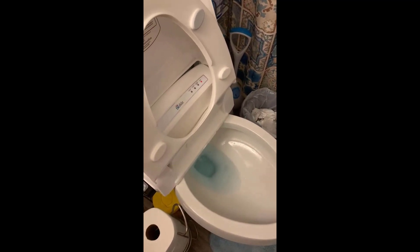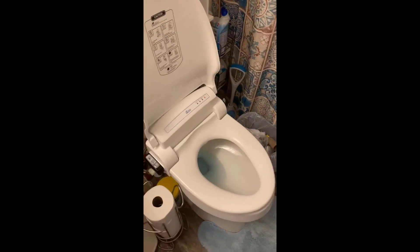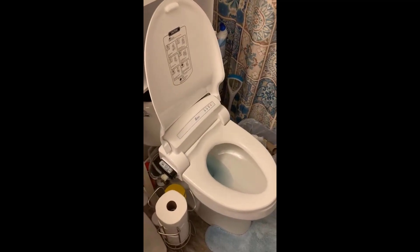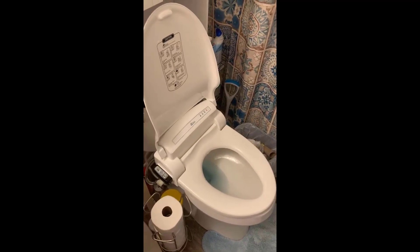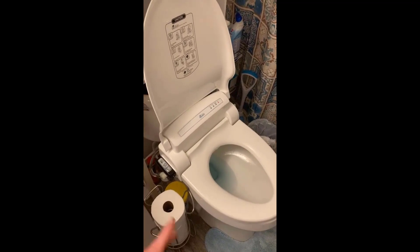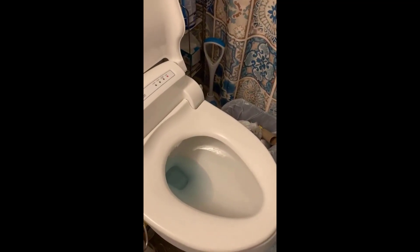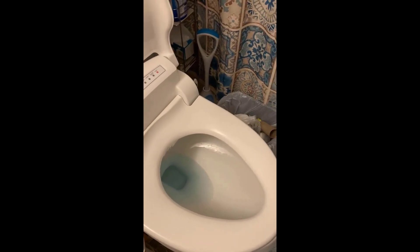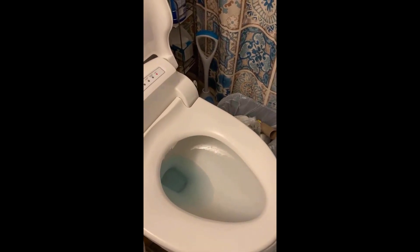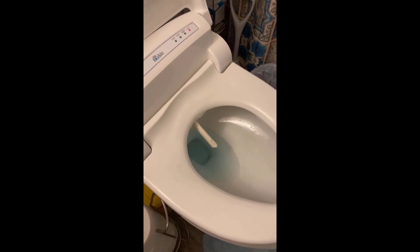Especially with cold water, having a nice warm seat is just a great feeling. You don't have to spend the money to get a comparable Toto bidet — you'd have to spend easily $800 to get all the same features. This is less than half the price of that and it works exceptionally well. I think it actually cleans better than the Totos personally.